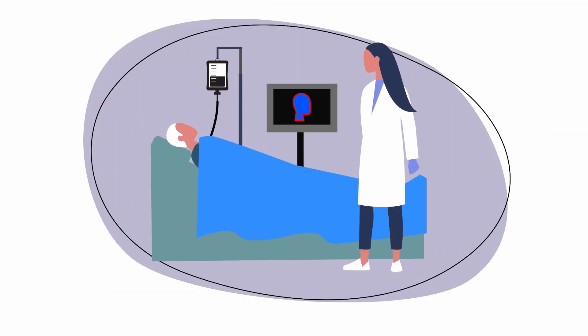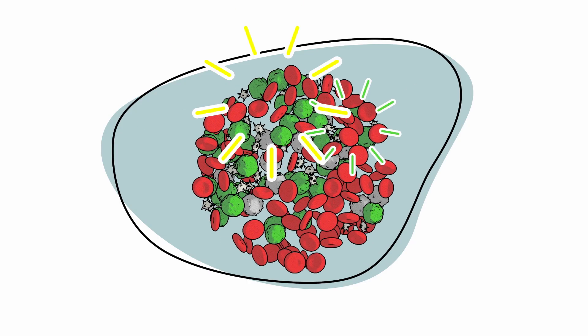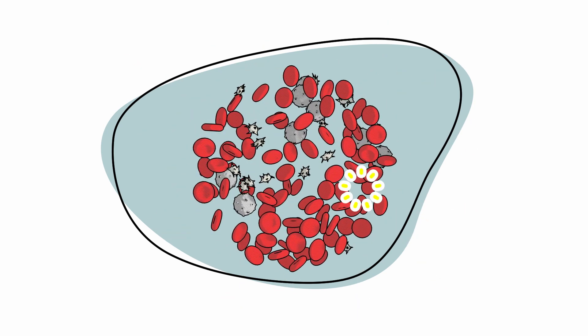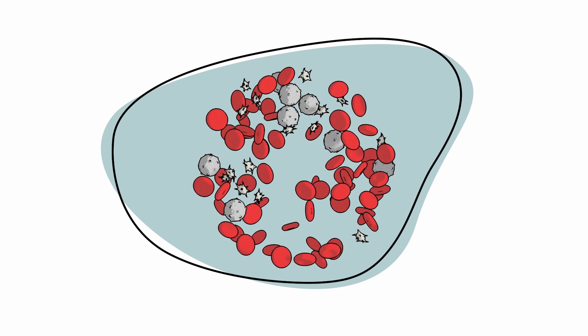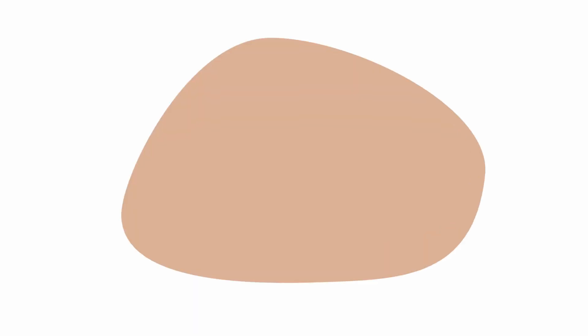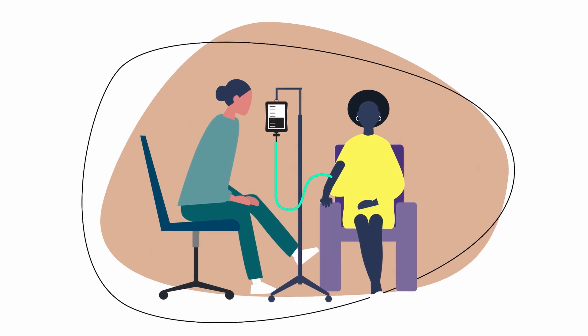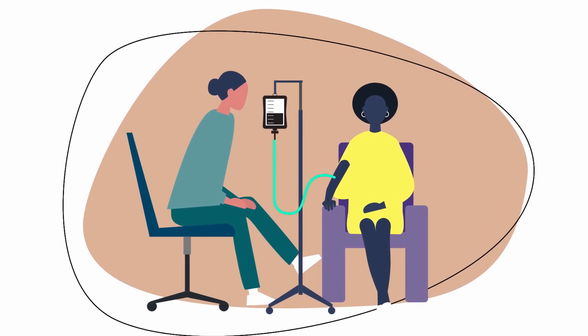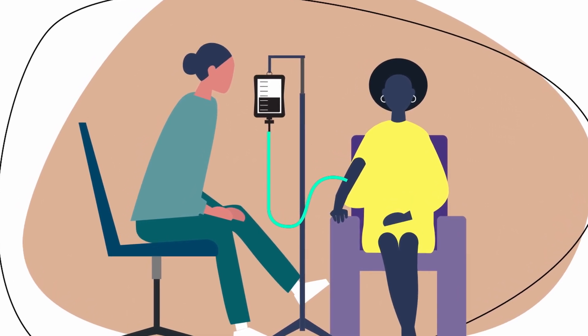Chemotherapy is the most common type of treatment used during both phases. Chemotherapy uses powerful drugs to destroy fast-growing cancer cells, though these drugs can also damage other fast-growing cells that are normal. Typically, intensive chemotherapy is given intravenously at a hospital using a combination of cytarabine and an anthracycline drug such as daunorubicin and idarubicin.